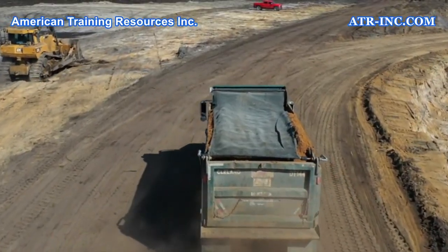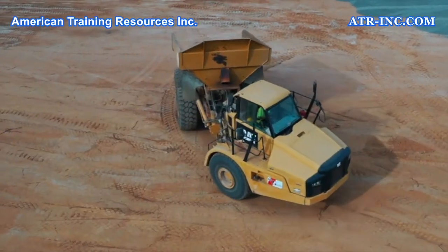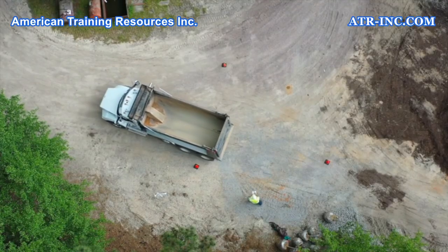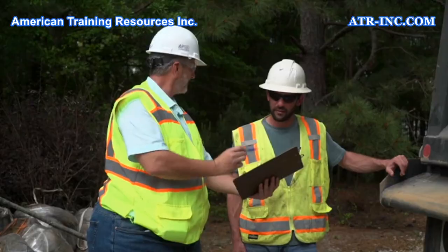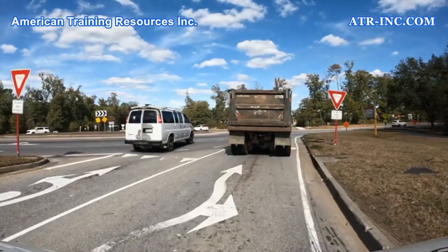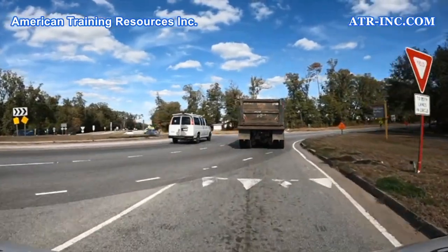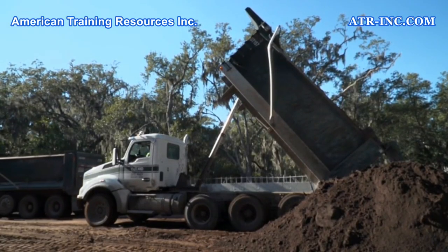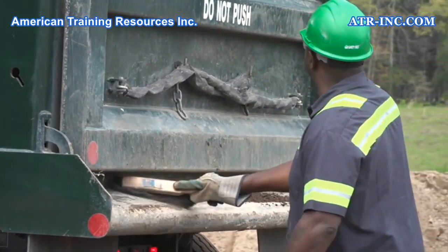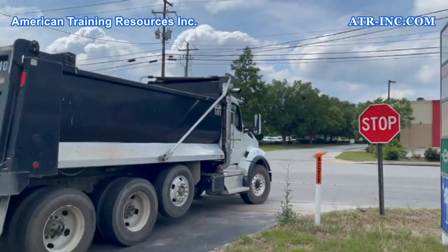Keep in mind that watching this video alone will not make you qualified to operate a dump truck. Only hands-on training approved by your employer and the appropriate licensing can do that. However, this training video will give you an overview of common hazards presented by dump trucks and general safety tips to prevent dump truck related incidents and injuries. So, let's get started.